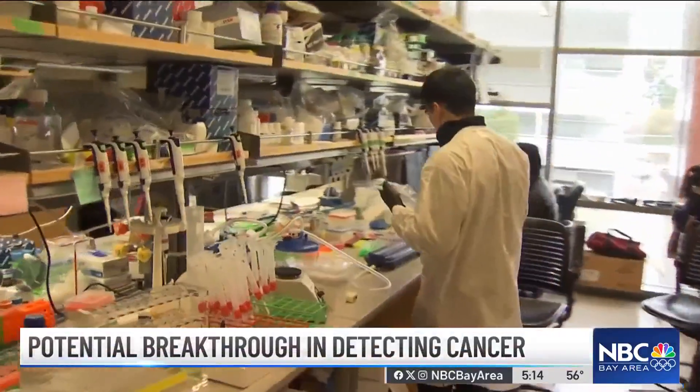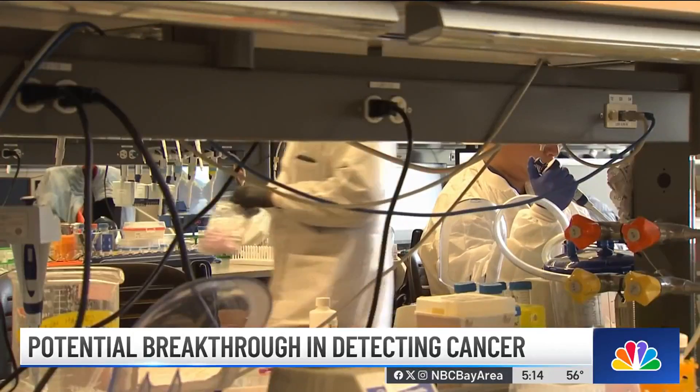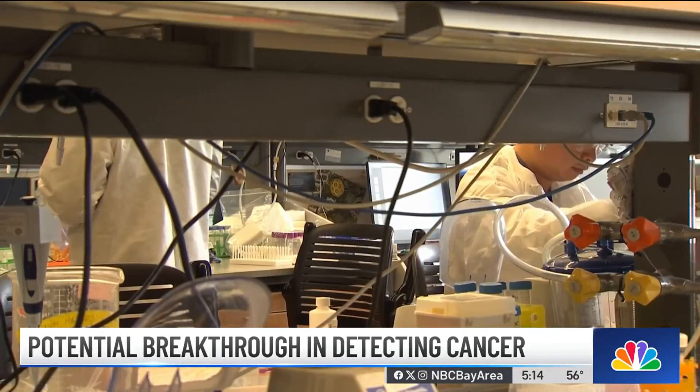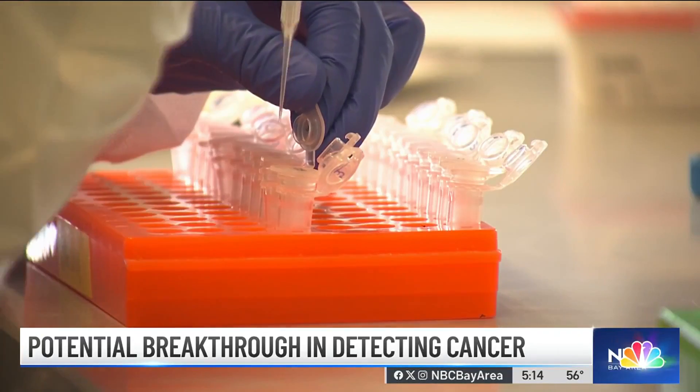Inside this Stanford lab, they're working on a way to detect cancer as early as possible by sequencing billions of DNA molecules from bodily fluids in a single experiment.